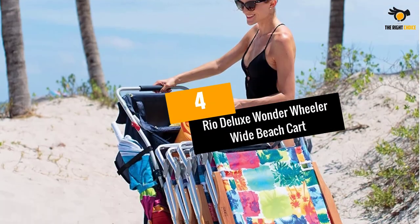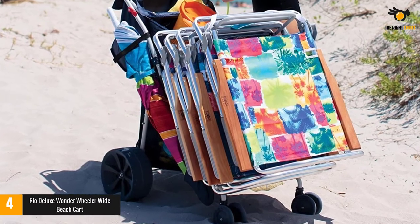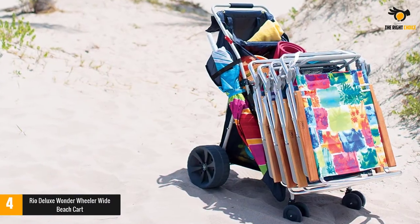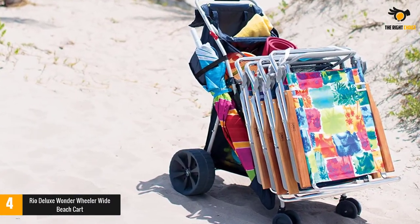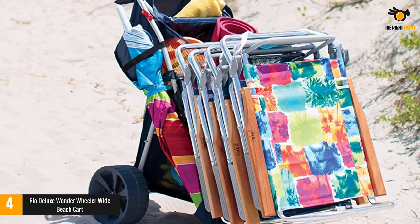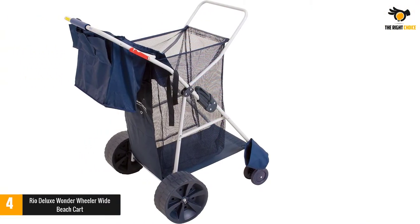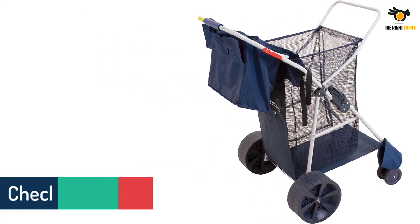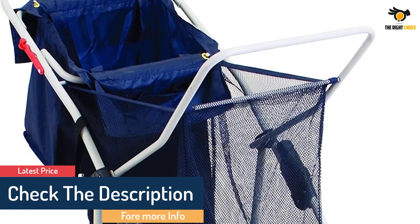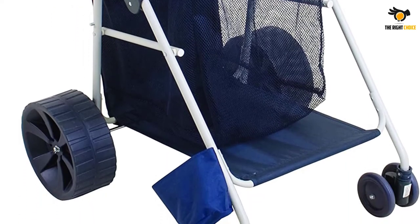At number 4: Rio Deluxe Wonder Wheeler Wide Beach Cart. Thanks to its oversized rear wheels, the Rio Wonder Wheeler Beach Cart won't ever get stuck in the sand. It comes with plenty of storage options to organize your gear and has an excellent weight capacity. We also love that it can be both pushed and pulled, which is why we picked it as our favorite. The main mesh compartment has a volume of 15 cubic feet, while the steel frame can easily hold up to 100 pounds. Furthermore, the X-shaped frame has large handles on both sides for hanging beach chairs.